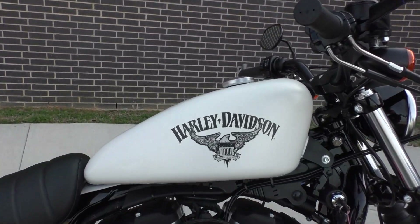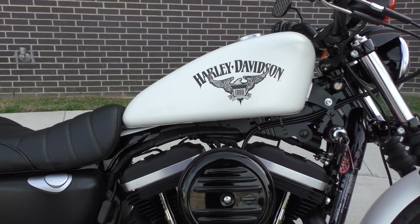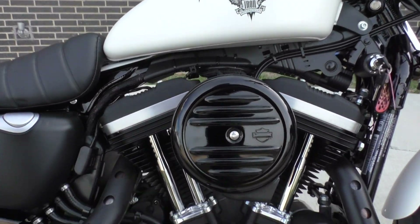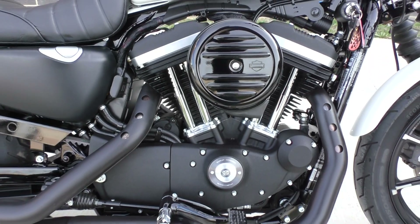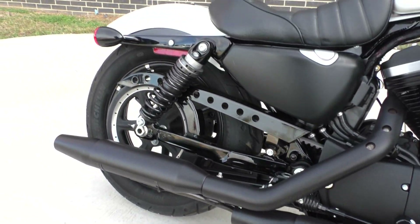It's got a couple small chips on the left side of the tank, I'll point out, but everything else looked perfect. It's got low miles — I think about 1,600, 1,700. 883, fuel-injected V-twin, 5-speed transmission, mid controls, blacked out staggered pipes.